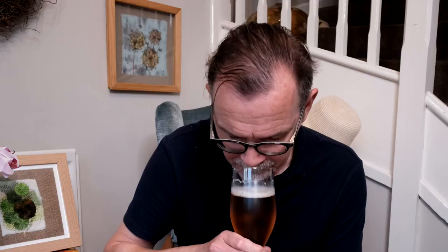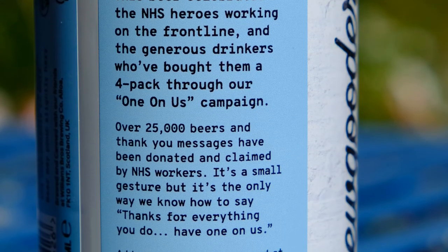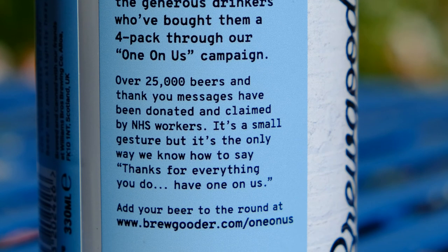Real thirst quencher. Not extremely hoppy — good balance. If you're into citrusy but not mega-citrus IPAs, that's a great one to get. And of course you can donate at Brewgooder. NHS — have one on us.